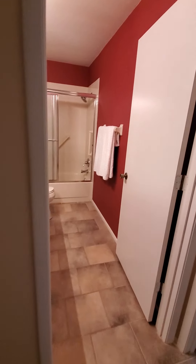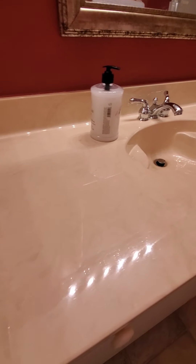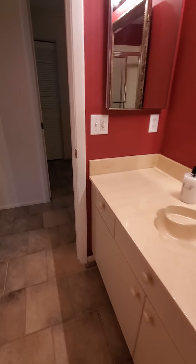Coming from your front door, there are two storage closets in the front here with tile. Going to the right for this wing, you'll see there's one additional bedroom and the bathroom. It's a little bit older style sink here, but very very clean.